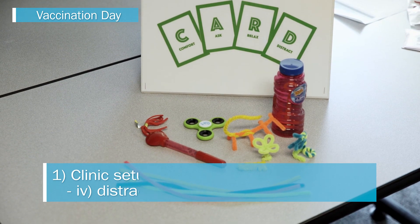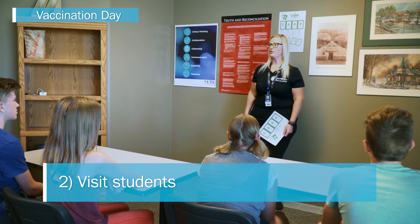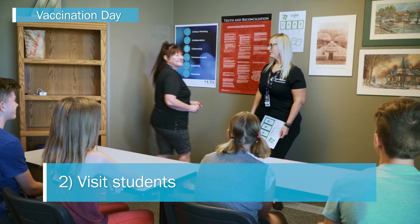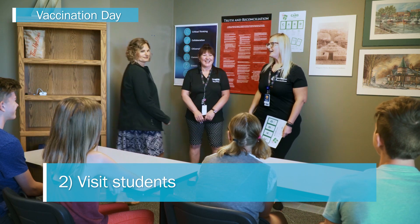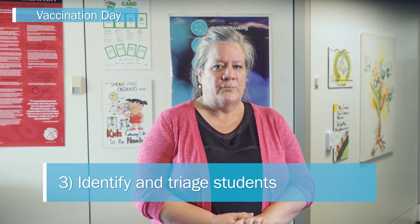Visit students in the classroom before the start of the clinic to introduce the nurses, review the clinic procedures, and remind students about CARD. This helps to prepare students for the procedure and build rapport. Identify students who are highly fearful and vaccinate them first. Also identify students with special requests, such as a private room or the presence of a support person, and triage them appropriately.